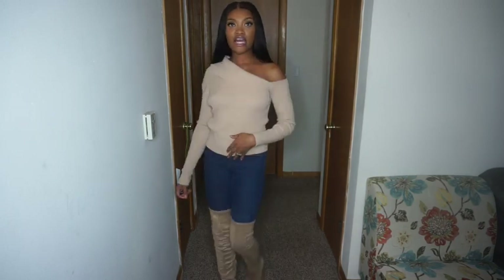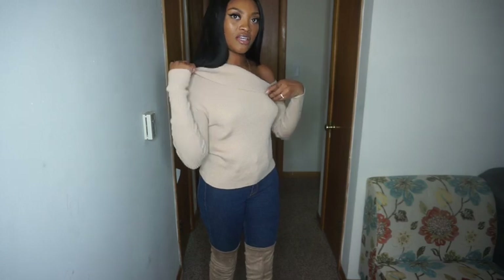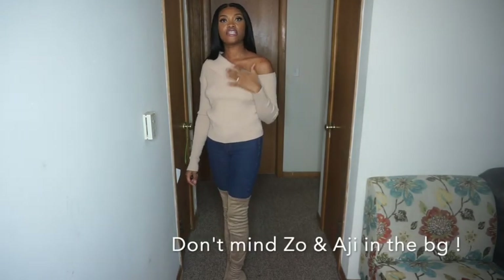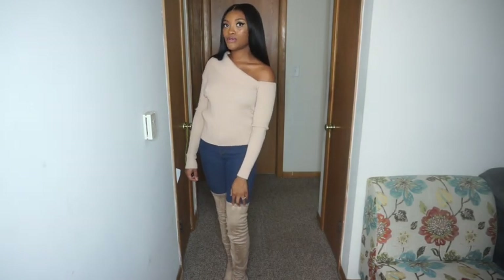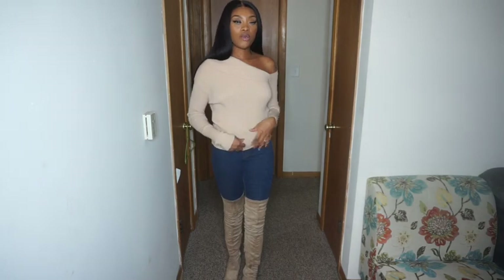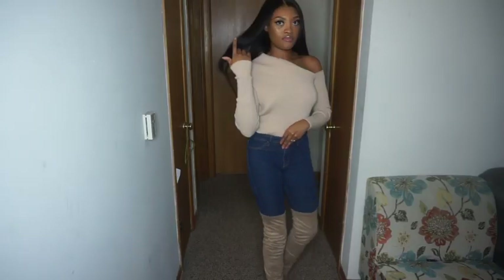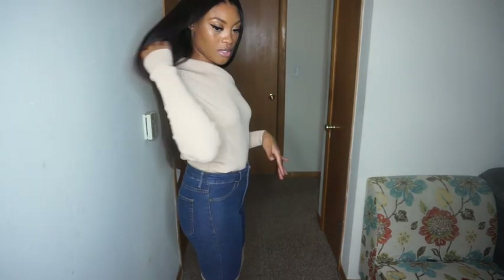So this is the next outfit and the top is very chesty — fall-ish, spring-ish. I like it because I can dress it down with jeans and thigh-high boots, or I can wear it with a skirt. You can also tuck it in with a nice little belt.